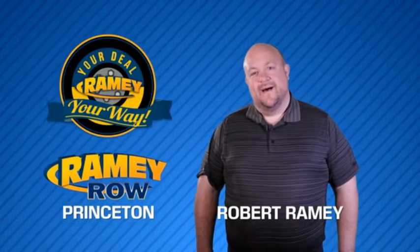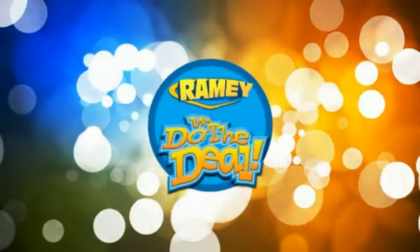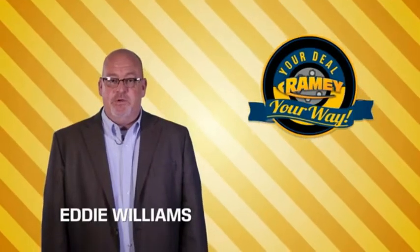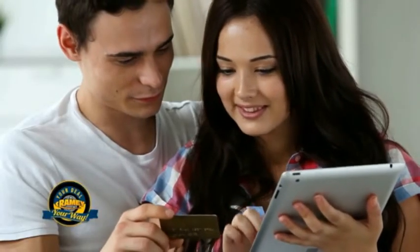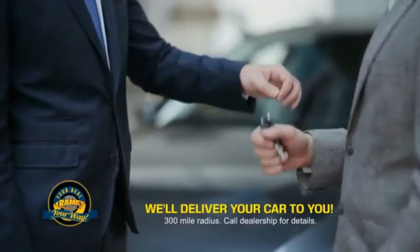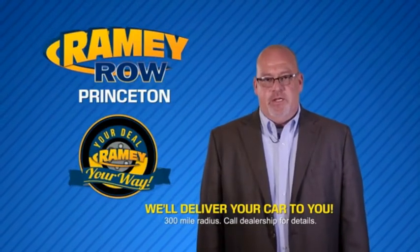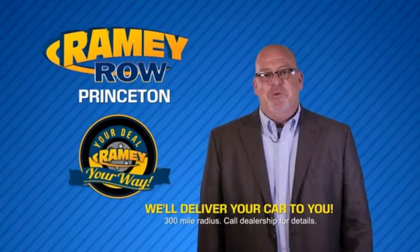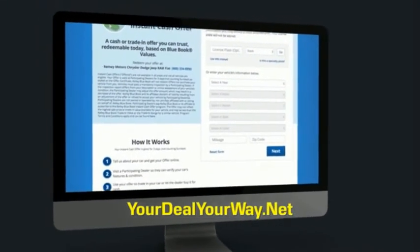For years, Ramey Auto Group has been doing the deal with our customers. We do the deal. Times are changing. We're still doing the deal, just better. Now you can shop online and do your deal your way — from shopping to valuing your trade and negotiating a price. You can do it all from home. Ramey is making your deal easier and giving you the most convenient car buying experience around. Most of our customers that start their deal online are in our showrooms less than an hour and on the road in no time. So check us out at yourdealyourway.net and find a new way to do the deal, only at Ramey.